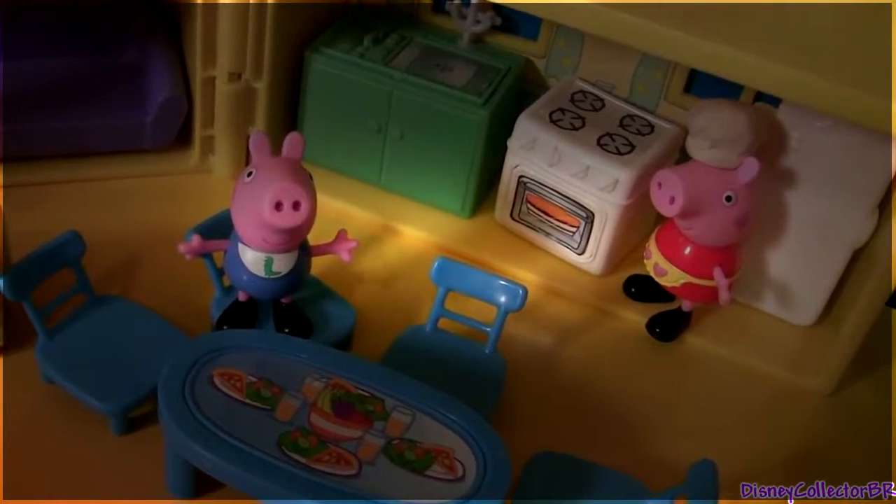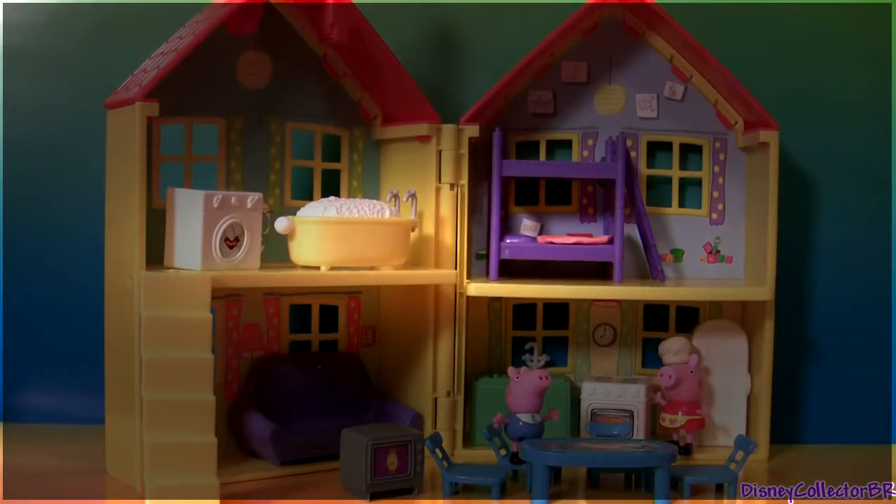Well guys, thanks for watching my videos and stay tuned for a lot more from Peppa Pig and Play-Doh right here on Disney Collector.